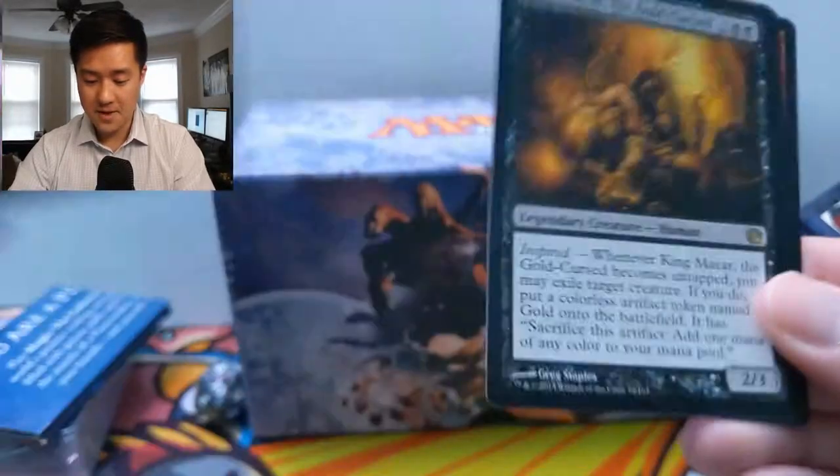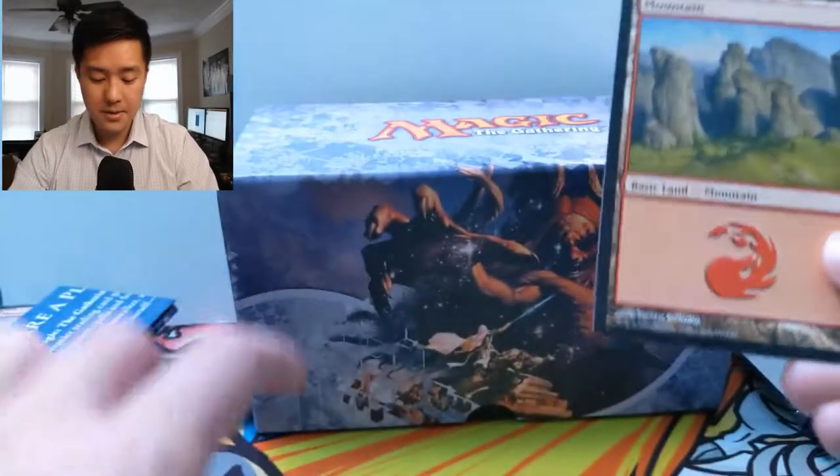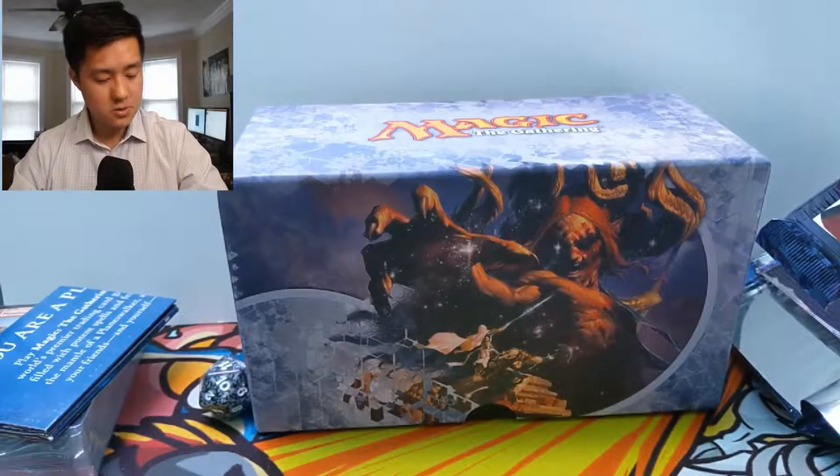A Brain Maggot — that is absolutely terrifying — and then a King Macar, the Gold-Cursed. Two packs left.